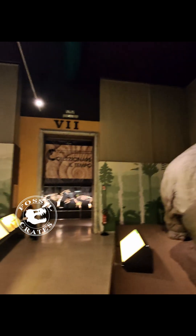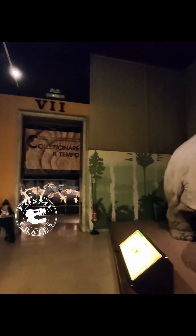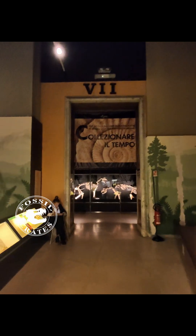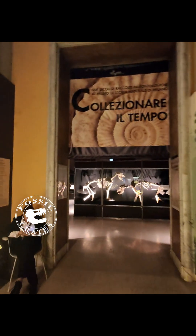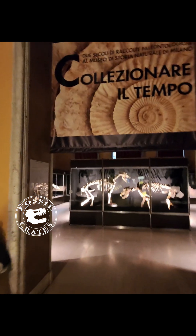And here's that aforementioned gigantic Triceratops sculpture. This may very well be one of the largest Triceratops life restorations in the world. It's pretty cool, and we'll come back into this hall in another video.